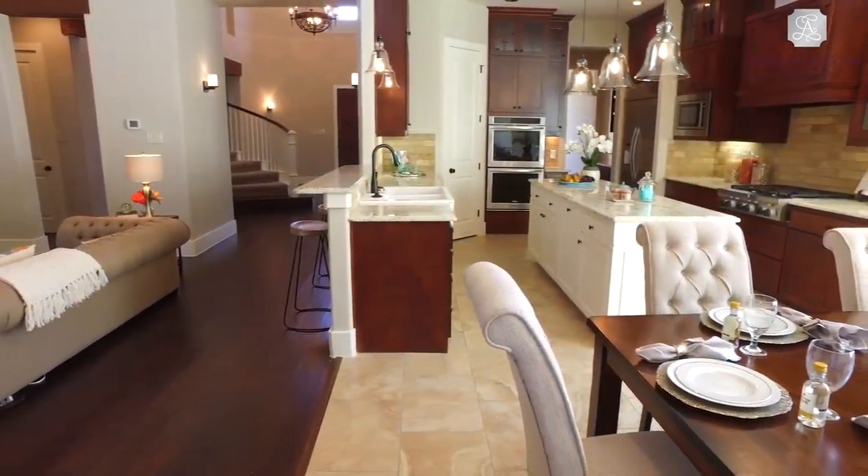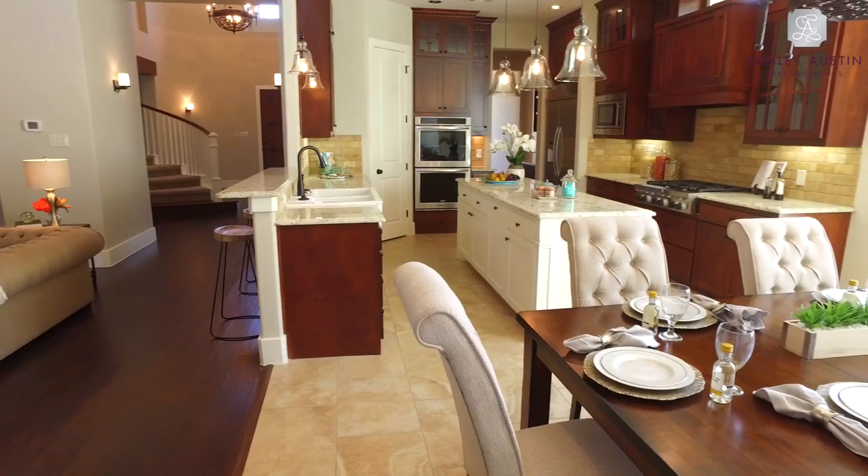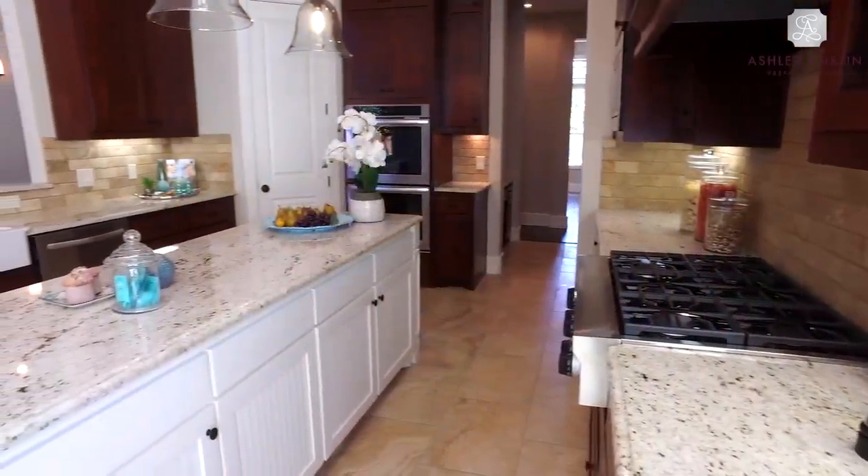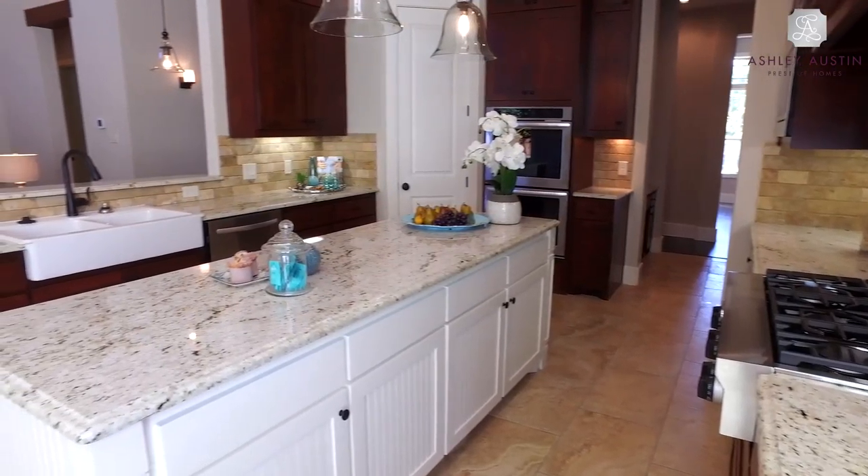In the open-plan kitchen, long granite countertops and tumbled marble brick backsplashes contrast with the rich patina of custom-designed knotty alder wood cabinets with iron hardware.